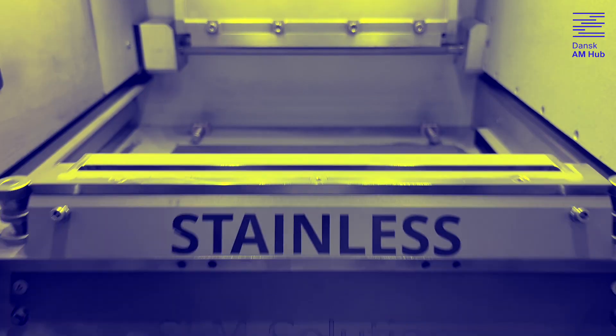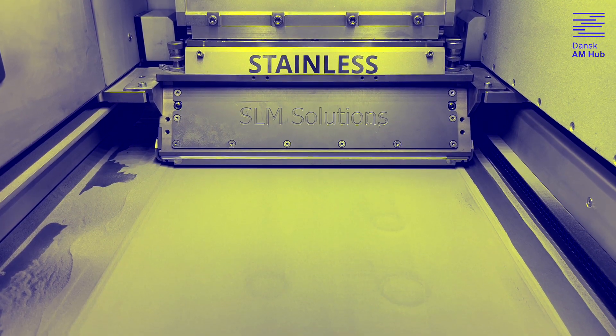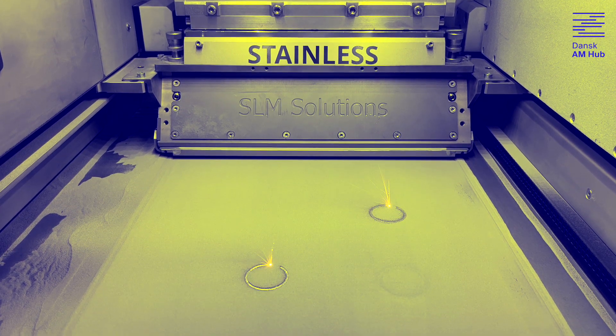3D printing is interesting for us because it offers us a fast lead time of components here in the development phase, but also because it offers us the geometrical freedom we need.